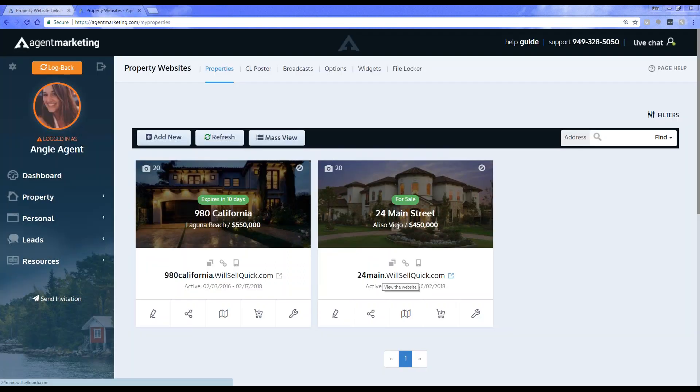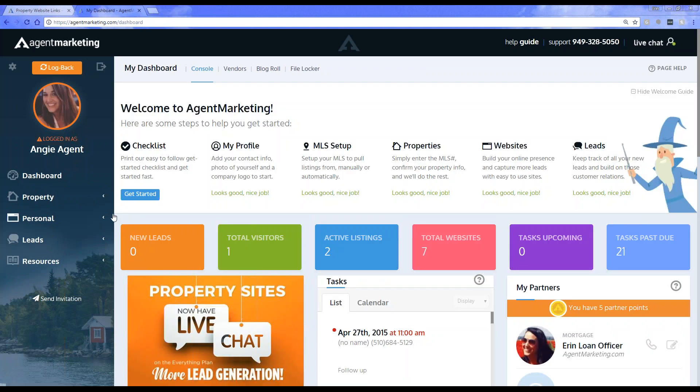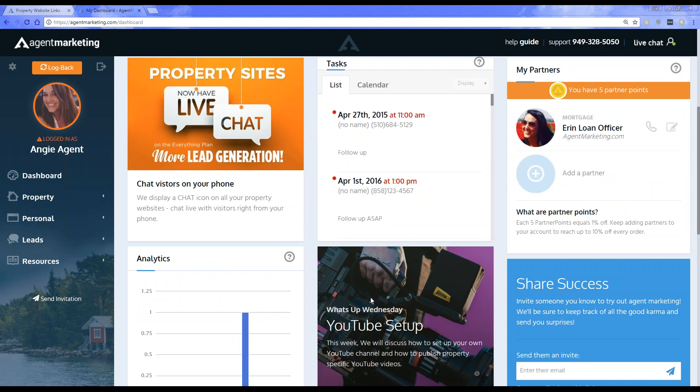Are there any other questions about the website links, where to find them, or how they work? Keep in mind next week we're going to be focusing on the YouTube setup — I'll walk you through step by step on how to set up your YouTube channel and get those videos onto your channel. We'll be discussing that for the property specific YouTube videos. If you think of anything, our support hotline number is at the top of our website — feel free to give us a call at 949-328-5050. Thank you guys so much. We'll see you next week for our YouTube setup videos.